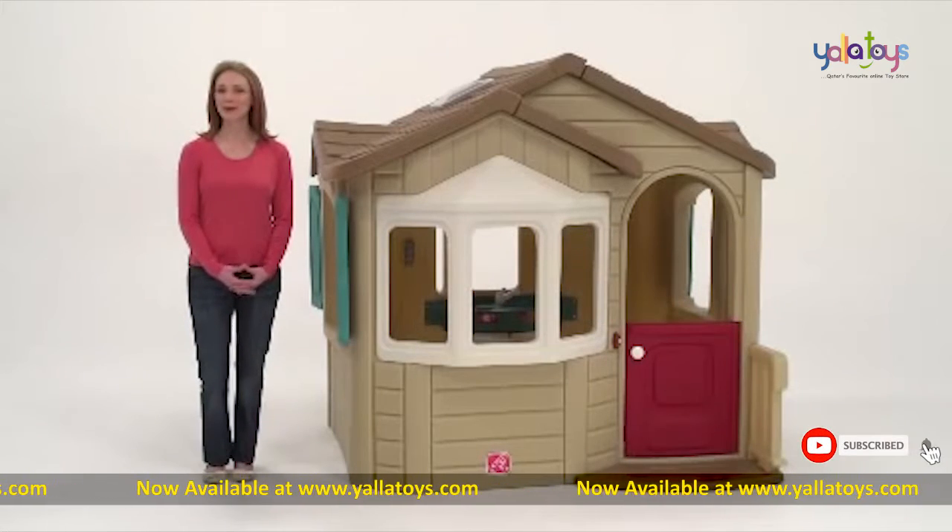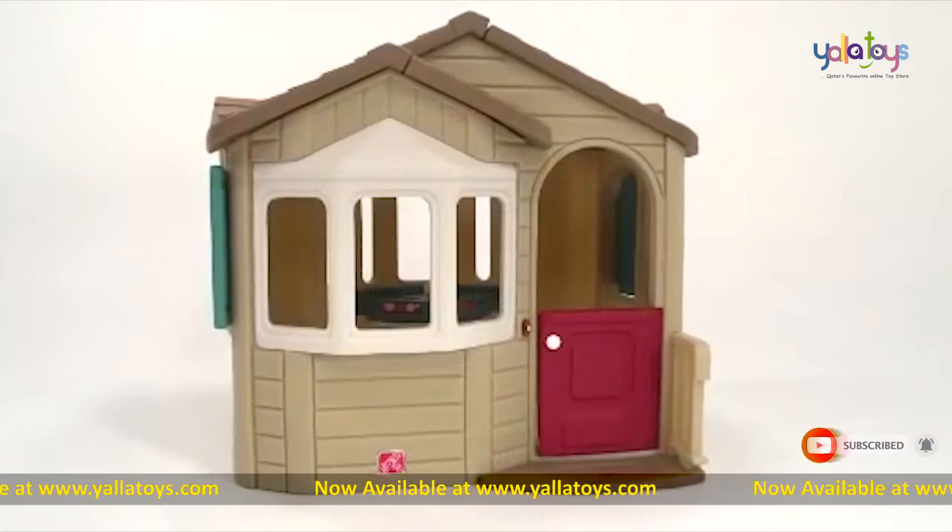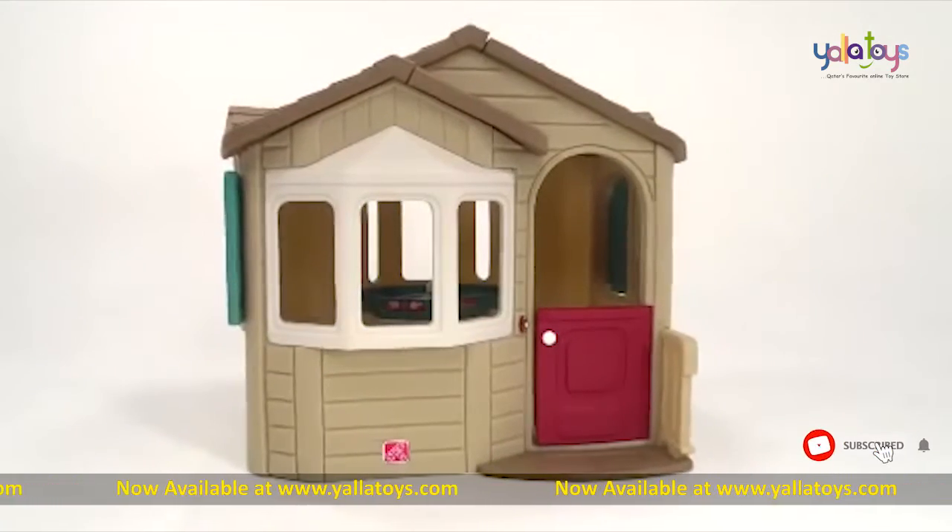Give your little ones a headquarters for summer fun with the Welcome Home Playhouse from Step 2. We use it in the backyard, on the deck, and even inside during winter months.